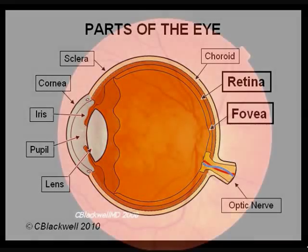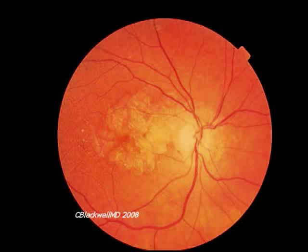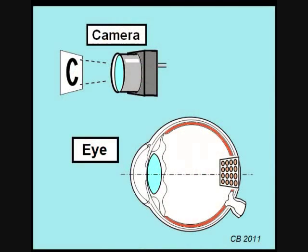Certain retinal diseases, like retinitis pigmentosa and more commonly macular degeneration, result in loss of retinal photoreceptors. But the rest of the retinal nerve structure is still intact. So the strategy is to replace the function of the photoreceptors with a video camera and somehow connect to and send information through the remaining intact nerve cells. That is the subject of this video.